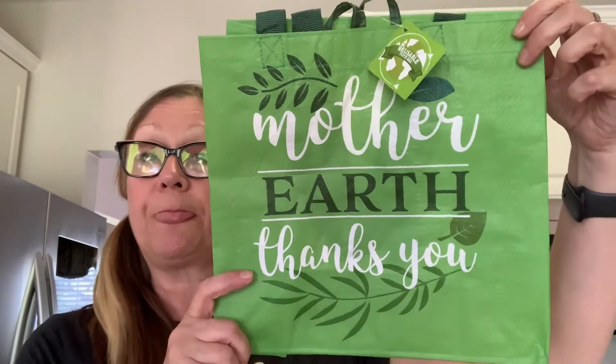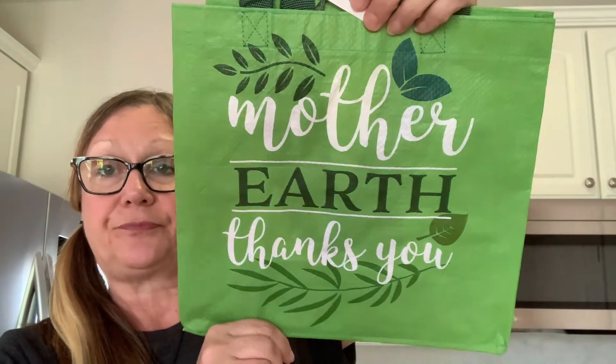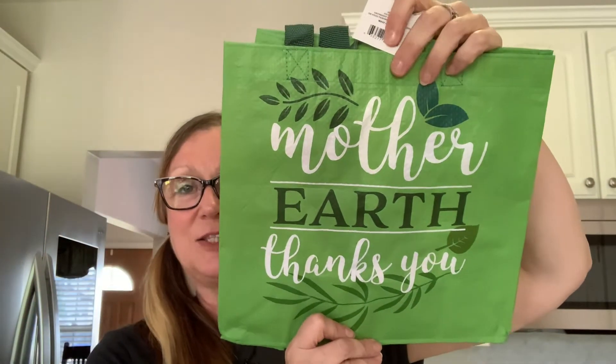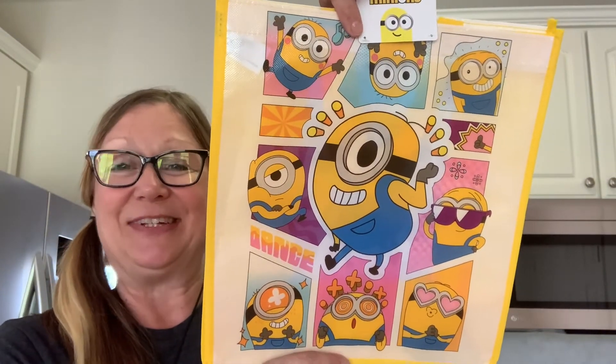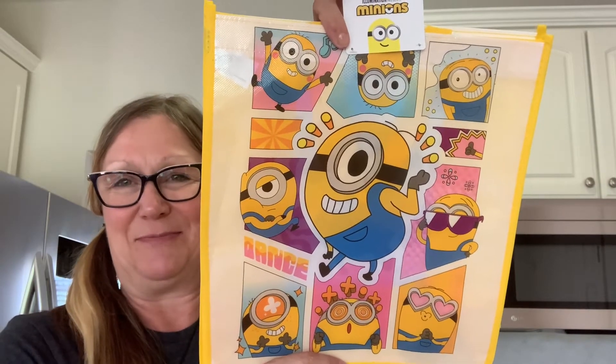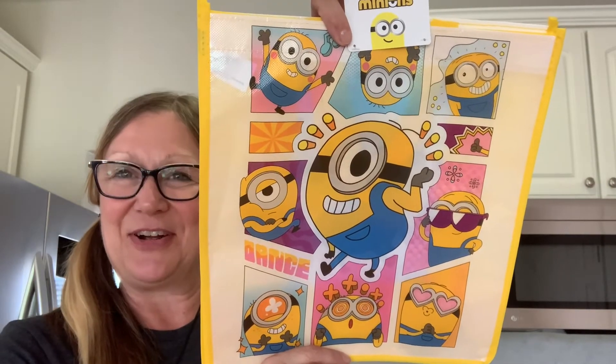So what we'll start with, speaking of gift bags, are the bags that I bought. I bought this one for my oldest daughter — her name is Naya — and it says 'Mother Earth thanks you.' And I got this one for my daughter Naomi. She likes the Minions. I remember she went and saw the very first Minion movie, so I picked this one up for her. I think she'll think that's a lot of fun.